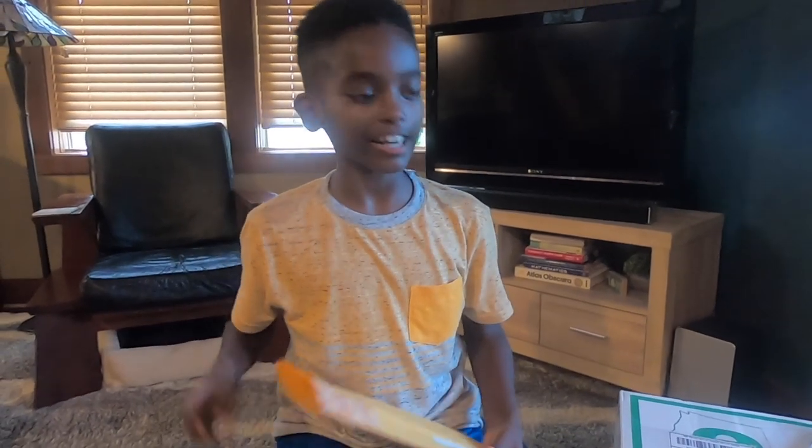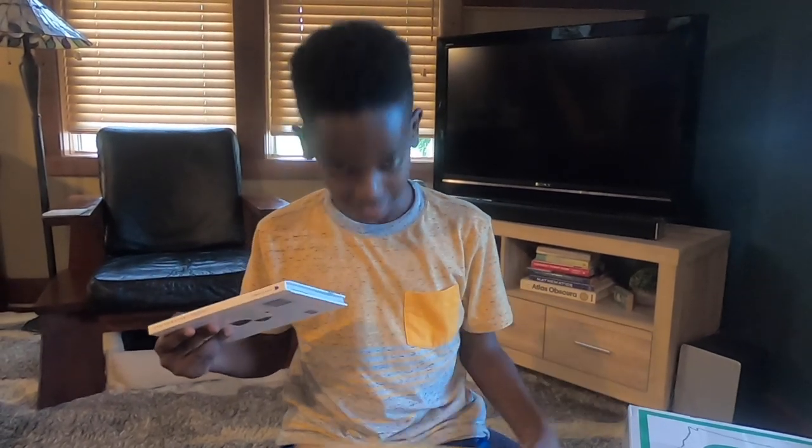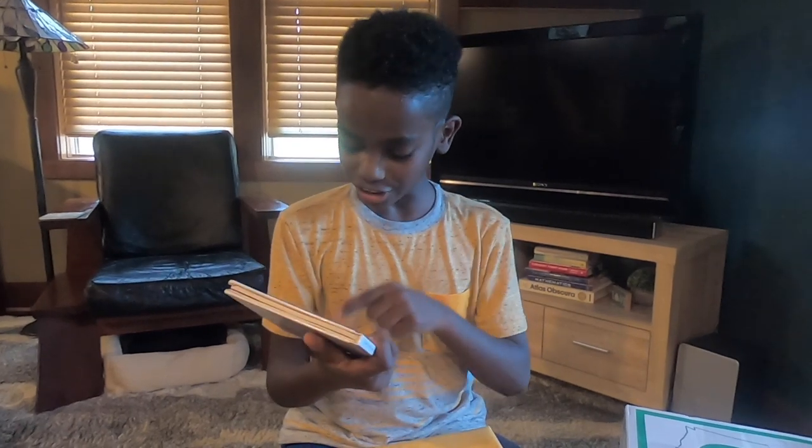Mom already insisted that she would open these packages, because you guys don't like it when I'm using scissors — I could hurt my hands and then I can't crochet. So mom insisted she opened them. Let's see here: oh, Vogue Knitting Crochet Scarves!